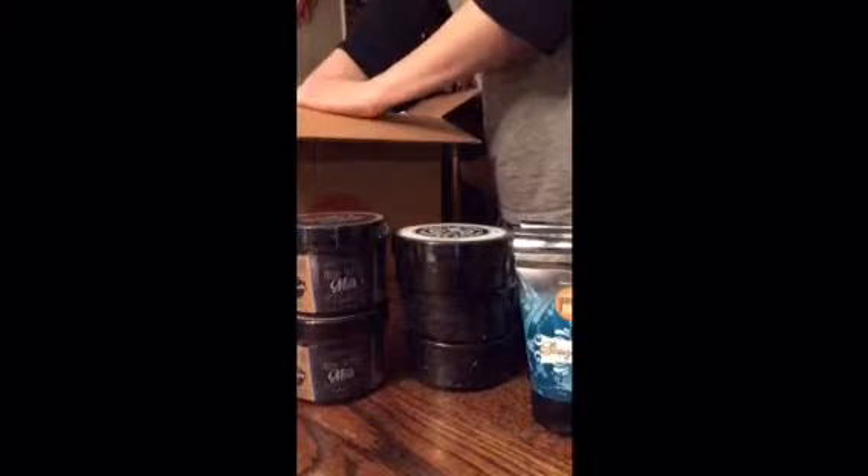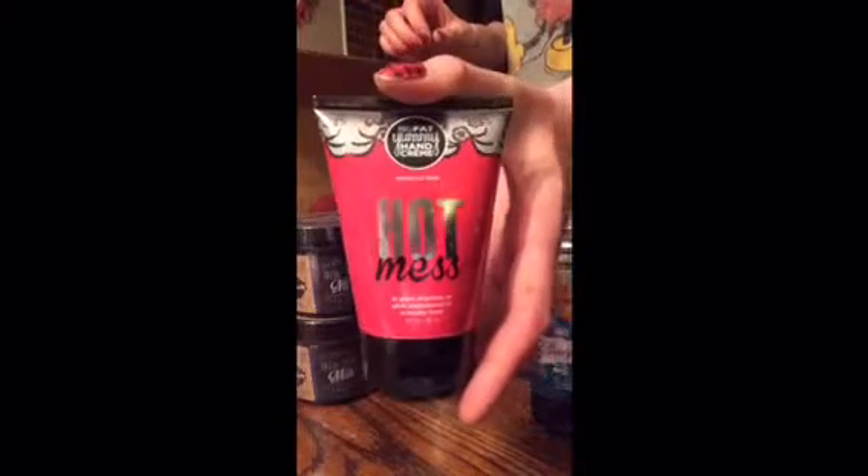I see some new stuff! This one is the Hot Mess Big Fat Yummy Hand Cream — it's a brand new one. There's also the Healer Skin Stick.